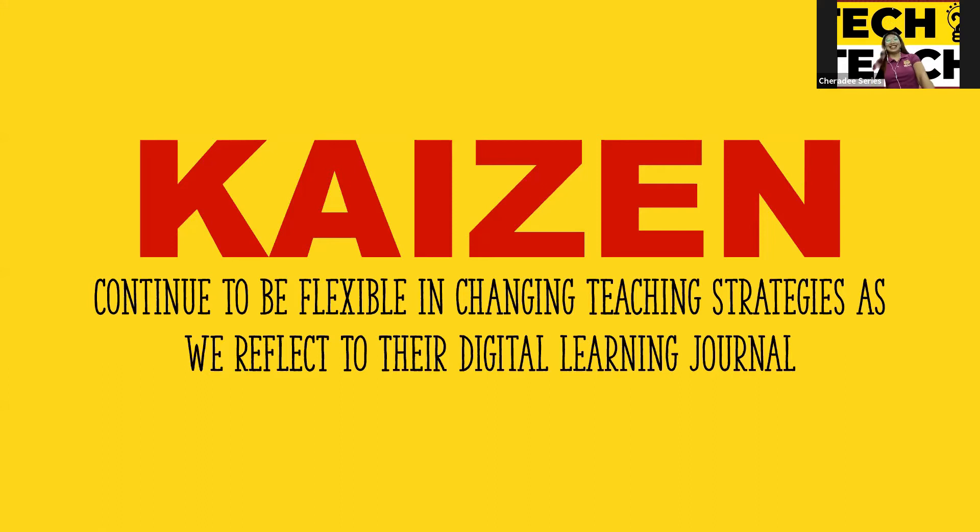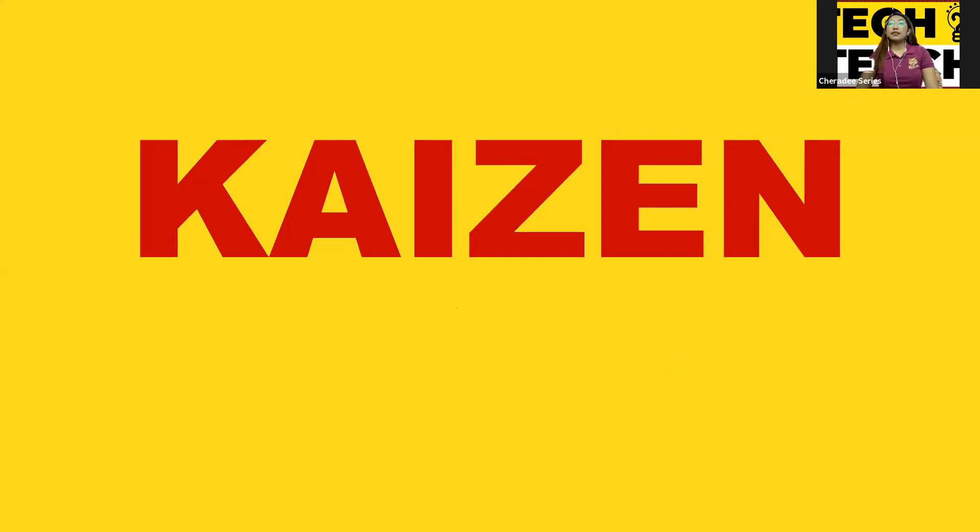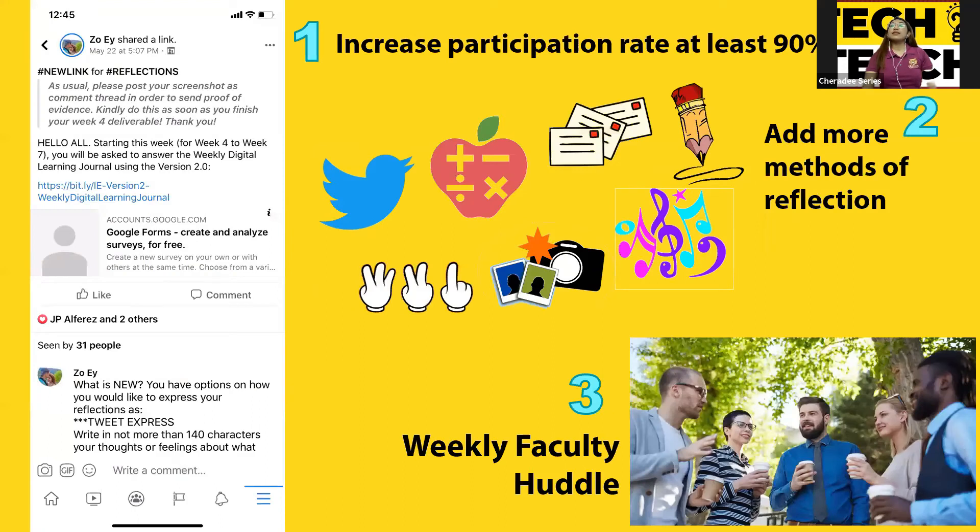Congratulations, Cherie. That's very nice. I like the ending — 'they teach us to teach them better.' That's really the Kaizen, and then you went to the 'so what, what's next.' I'm just curious — where did this all come from? I saw the 90%, that's really high. Engagement with students is a challenge. Of course you're a millennial so they can relate to you, but where did these ideas come from?